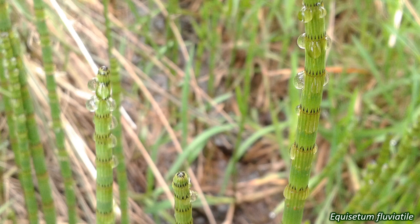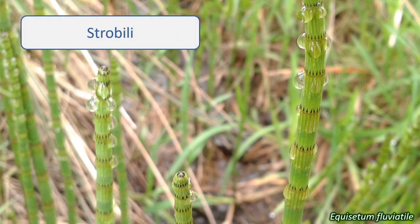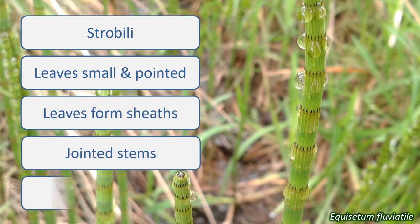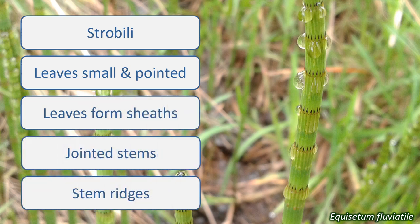So, if your plant has strobili, small pointed leaves formed into sheaths around jointed stems with ridges on them, then it's a fair bet it's in the Equisetaceae.